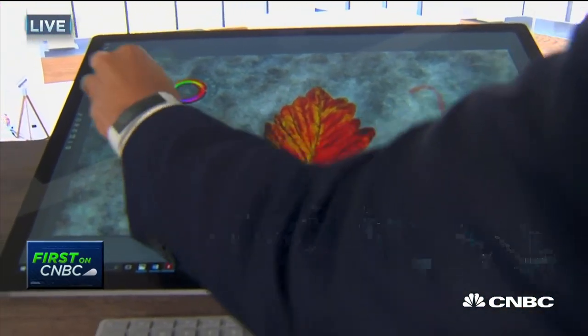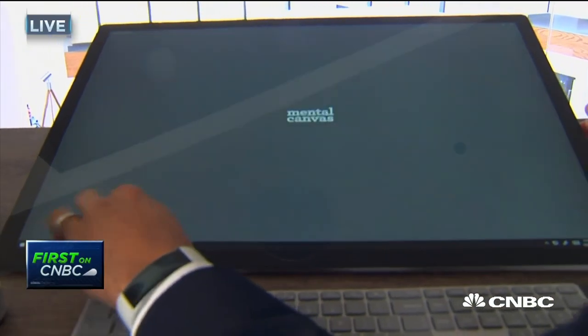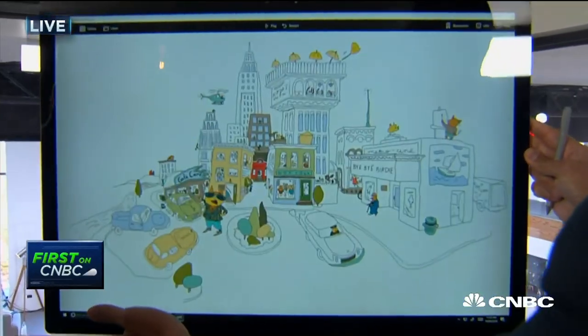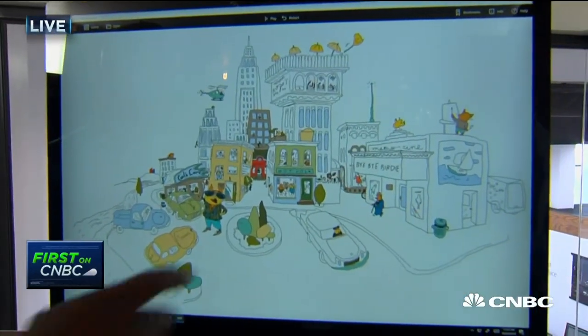Finally, let me show you a new application called Mental Canvas — it lets you sketch in 3D. Let's pull this back up. This is a 3D sketch, and go ahead with your finger, John, and just slide it side to side.